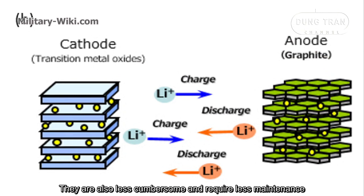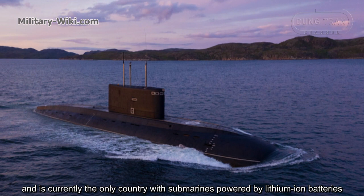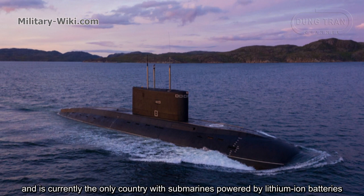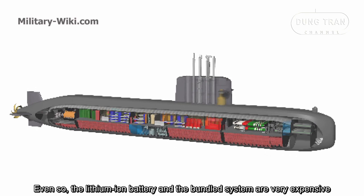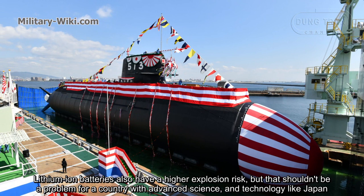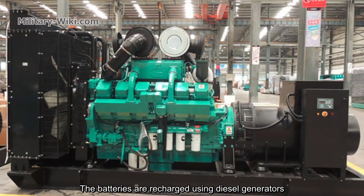They are also less cumbersome and require less maintenance. Japan has been working on using lithium-ion batteries for submarines since the early 2000s and is currently the only country with submarines powered by lithium-ion batteries. Even so, the lithium-ion batteries and their associated systems are very expensive and have a higher explosion risk, though that is manageable for a technologically advanced country like Japan.